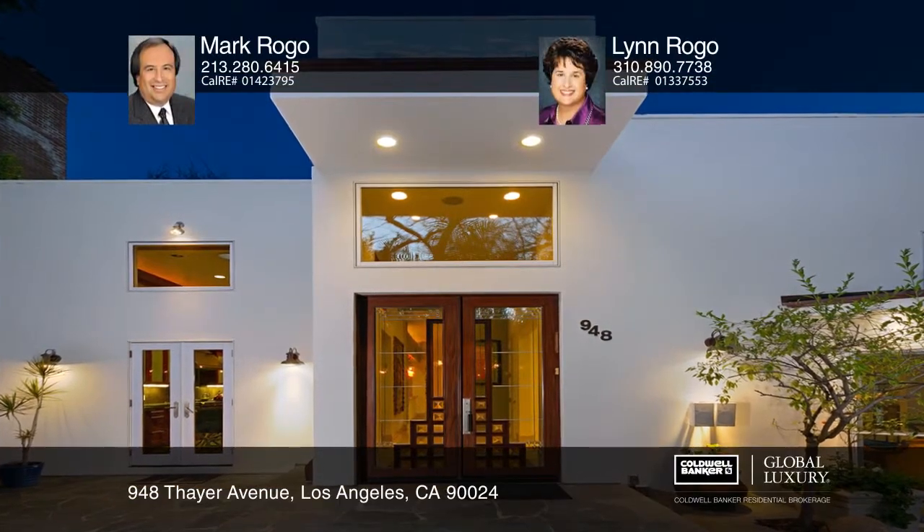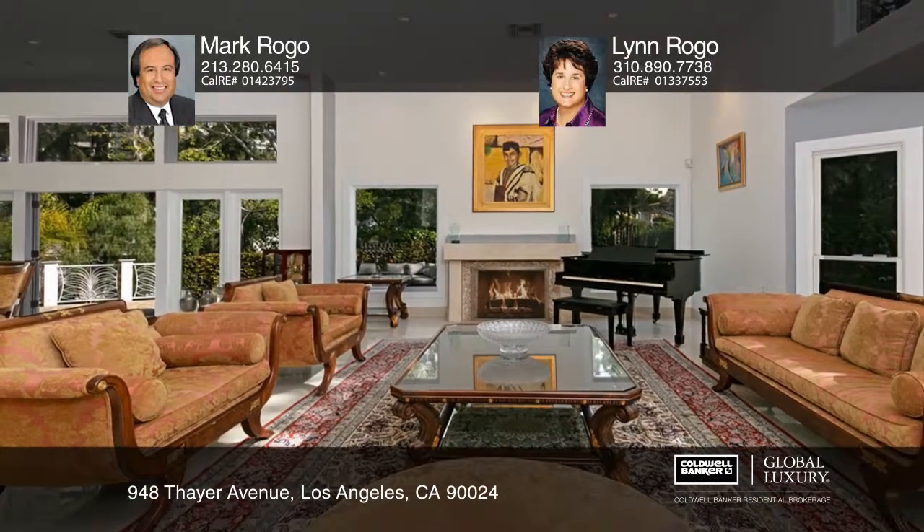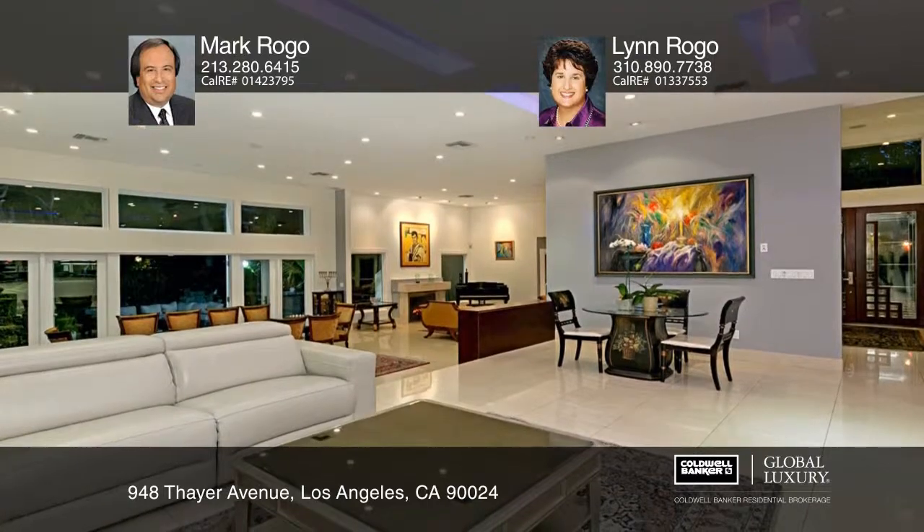Luxury living in Little Holmby with this 4 bedroom, 4 bath home that is fantastic for entertaining. Sweeping living and dining areas open to a huge flagstone patio area with built-in barbecue and water features.